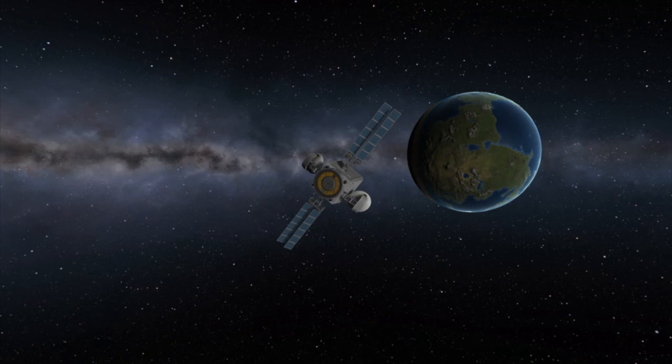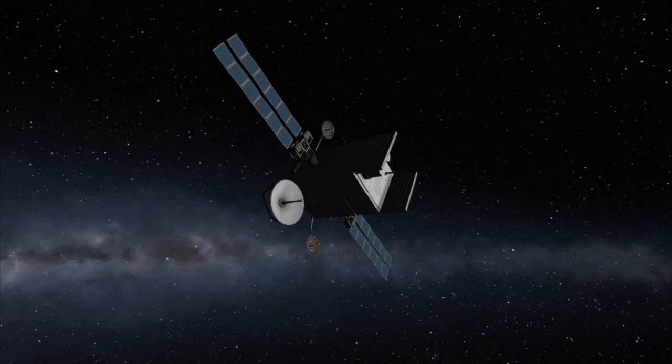So if you want to watch this launch, I'm going to leave some links down below in the description. I'll leave a link to Arianespace's YouTube channel where they'll livestream the launch, and I'll also leave a link to my Twitter where I'll post up-to-date information about this launch and other upcoming launches. If you have any questions about this launch or anything else in spaceflight, go ahead and leave them down below in the comments — I'll try my best to answer them there, or they might become the topic of a future video.